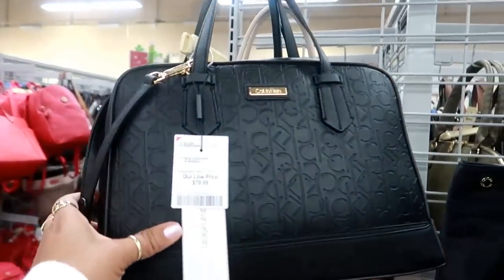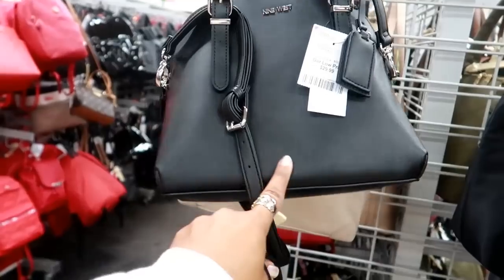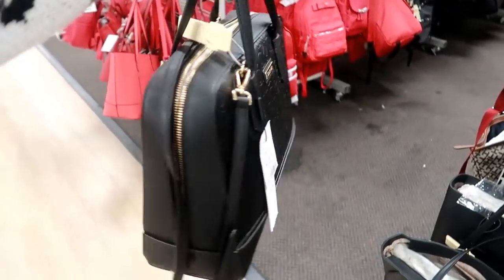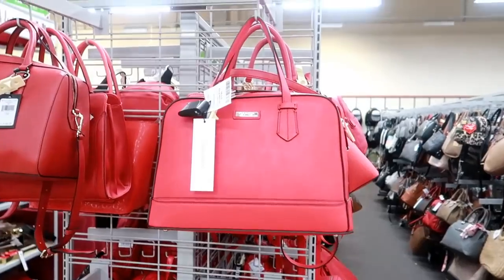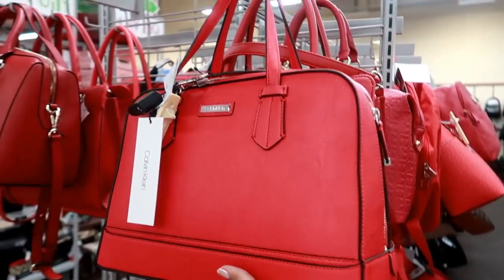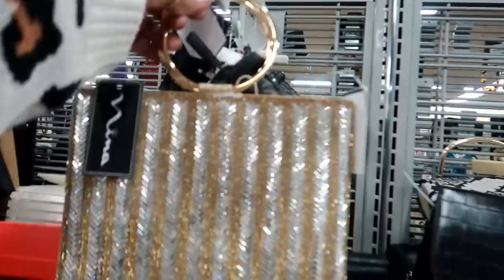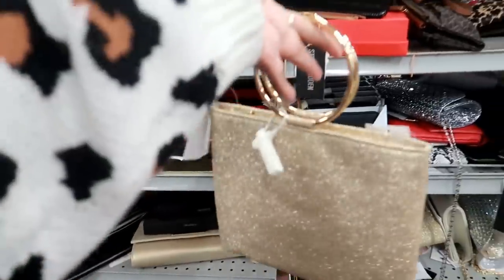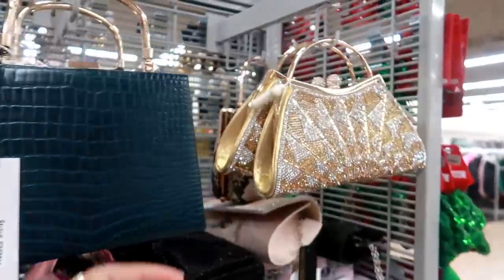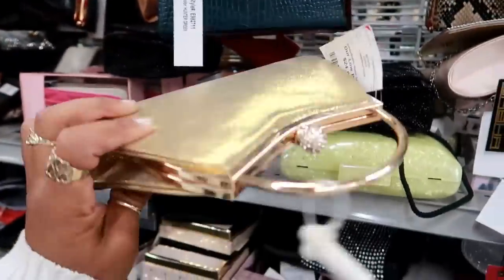Look at this CK bag — this one is $80, and they have a 9 West bag right there for $30, which is really big. They also have a red one that looks just like the black one but doesn't have the CK all over it. Look at this bag — it would be nice for a holiday party with the little ring handle. This is $19.99 by Nina, and they also have this style for $24.